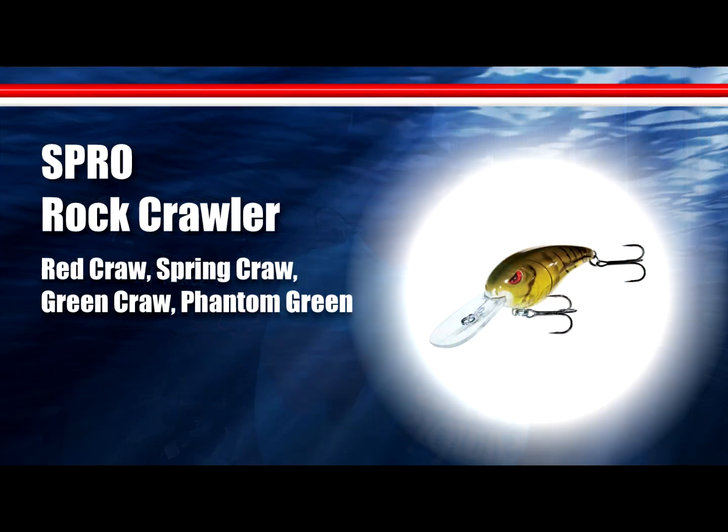The crankbait bite has kind of gotten away from me — the Wiggle Wart and rock crawler bite. I did talk to some guys over the weekend who caught a few on it, but they seem to think that bite's starting to go away as well.